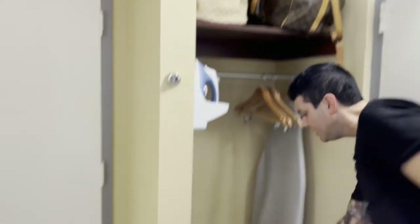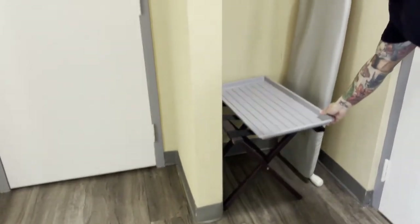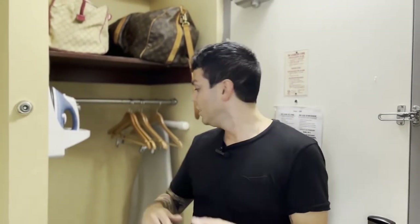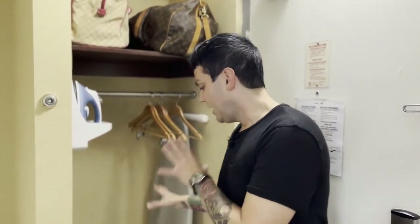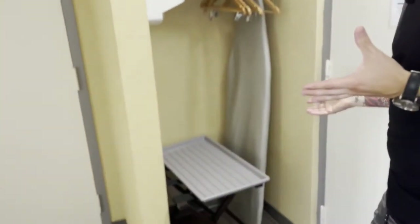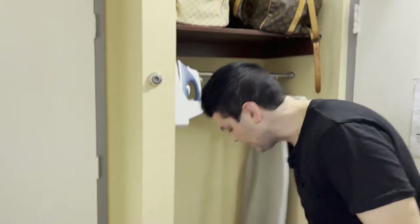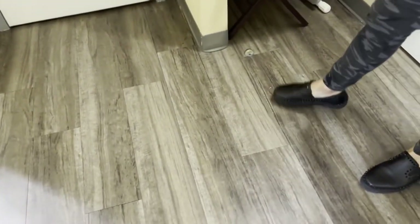One thing I found a little bit unique was this front entrance — they actually included a shoe mat, which I guess makes sense. Being in Ontario, we get all four seasons here: snow, rain, all kinds of dirt. So having a shoe mat probably does help keep the room clean. There are a few little marks on the floor, as you can see, but again, it's really not that bad.